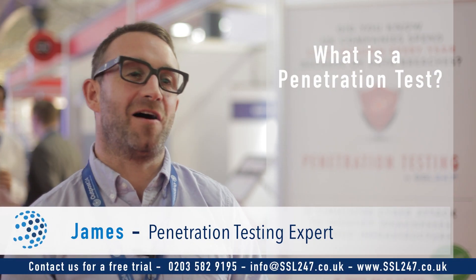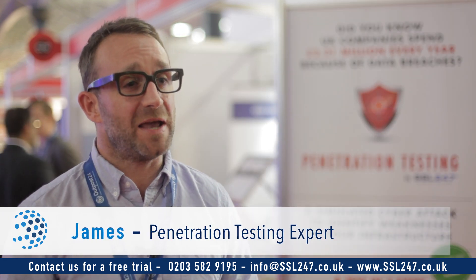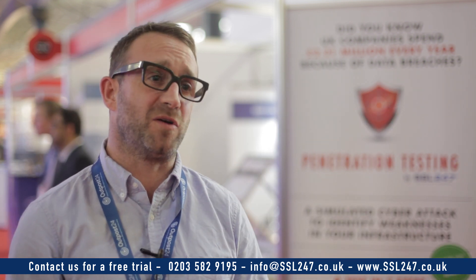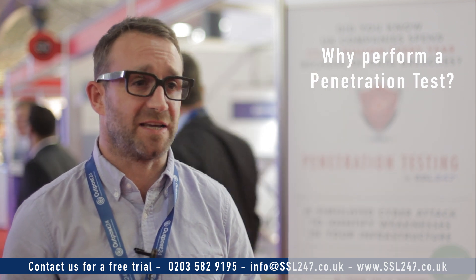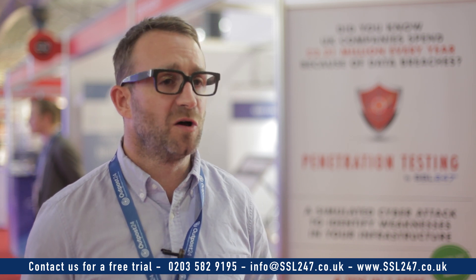A penetration test is designed for any company to assess the vulnerabilities that may exist in their systems and to understand where their existing security posture sits. In other words, how secure is their business and how secure is their data. Data is a very valuable asset for any business, and businesses are currently spending millions of pounds a year trying to recover data that has been lost or stolen.